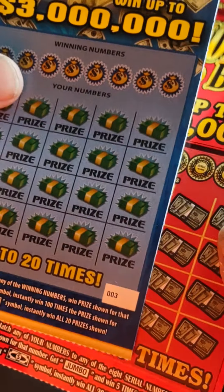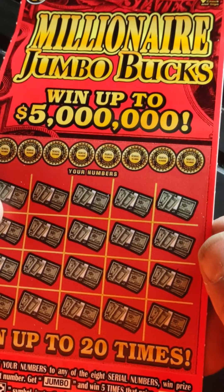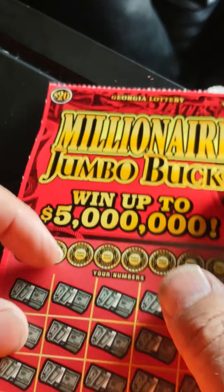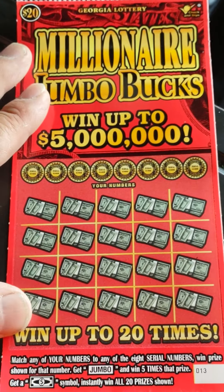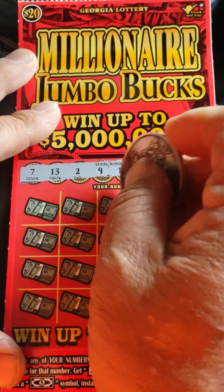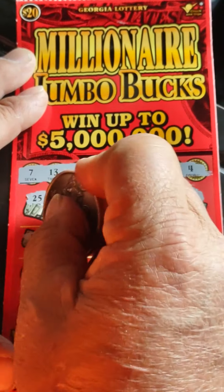I don't know about these Georgia tickets. Let's play the Jumbo on ticket number 13. Match your numbers to the winning numbers to win the prize. Get the dollar bill symbol and win all twenty prizes. Odds are one in two point nine nine. Numbers: 7, 13, 2, 9, 17, 28, 8, 4, 40, 18, 27, 36, 25. Come on dollar bill, where are you at?